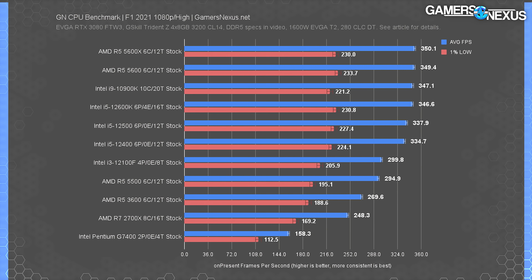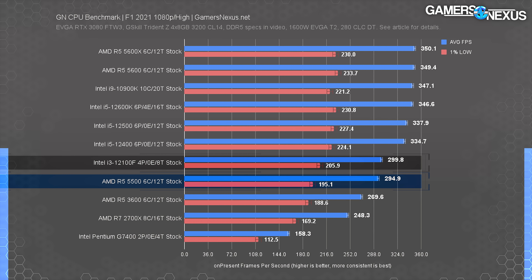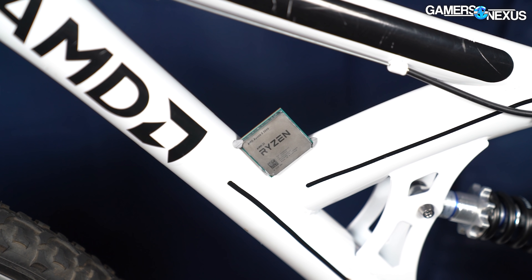F1 2021 is another heavily CPU-bound game but only lower down the stack. The R5 5500 ran at 295 fps average with proportional lows. The i3-12100F leads by 1.7% - not a meaningful difference to the player, but given how much cheaper it is, there's a lot to be had there. It's already clear how this review is going. AMD is getting equated by a cheaper part, and that $40 difference could go towards anything else in the computer that would be more valuable - even just a cooler to make it quieter.